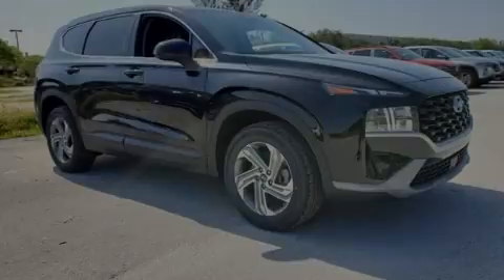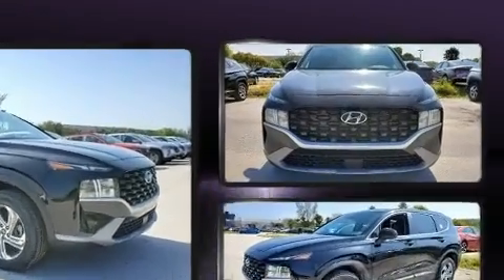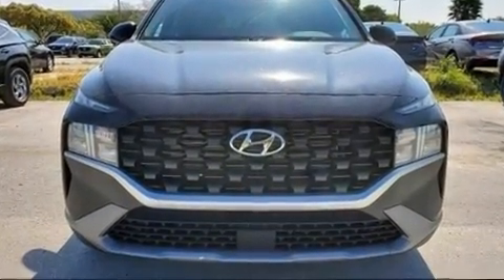Outstanding design defines the 2021 Hyundai Santa Fe. It features a front-wheel drive platform, an automatic transmission, and a 2.5-liter four-cylinder engine.